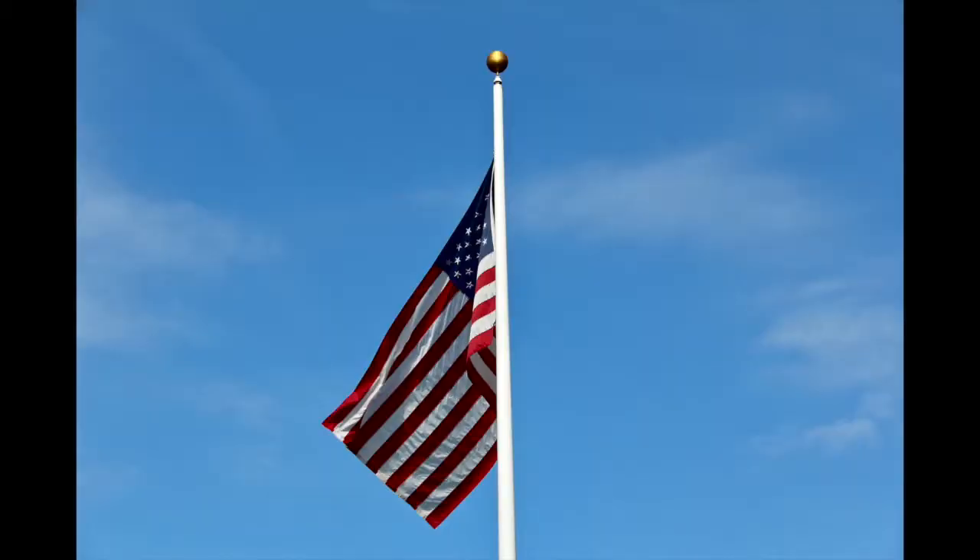The third photo I have is titled America. It's of the American flag at the preserve during the day. I chose it because it represents me living in America and I'm proud to be an American. The way I edited it was I made the colors a bit brighter, and I definitely do like the results.